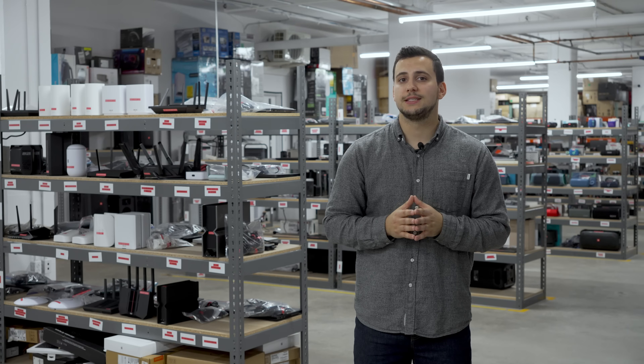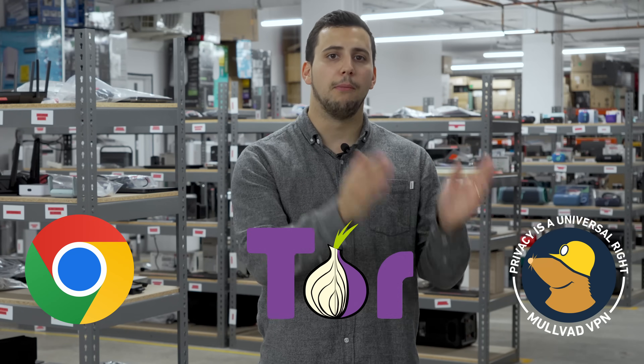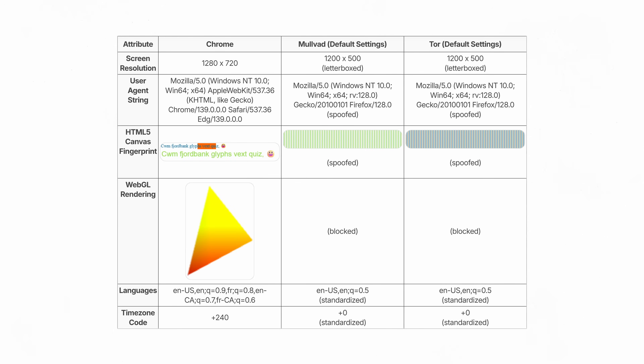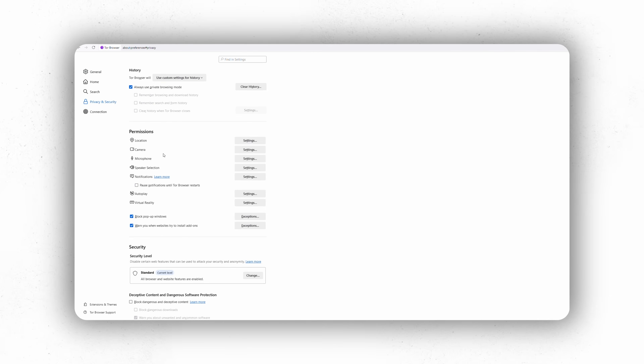We put this to the test by comparing data from amiunique.org using Chrome, Tor, and Mullvad. Tor and Mullvad both do a good job of spoofing or stripping away many of the attributes that make Chrome appear unique. The result is that you appear the same as other users and become harder to track. There are some trade-offs, though: using a less common browser can make you stand out more if adoption is low.